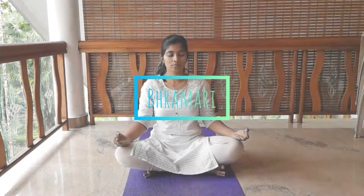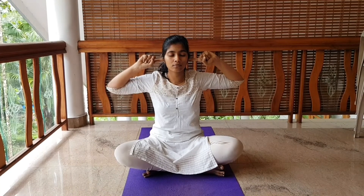Slowly make a fist of your hand and point out your index finger. With the help of the index finger, close your ears. Inhale deeply; while exhaling, make a humming bee sound.